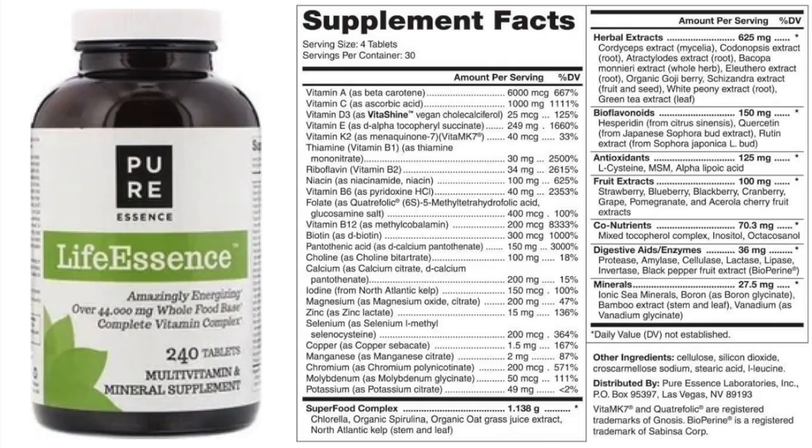Take a good multivitamin and mineral supplement. I will share with you what I take — I love it and highly recommend this particular multivitamin. If you can't find this one where you are, look at the supplement facts and get something similar in potency.